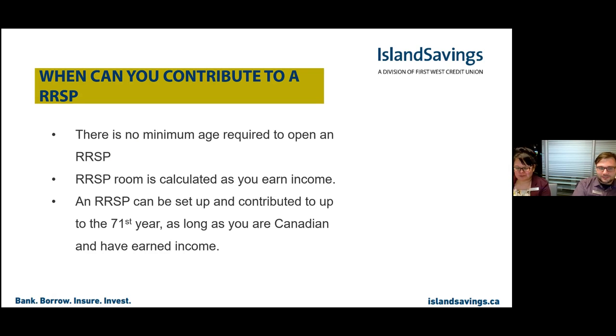There is no minimum age required to open an RSP — room is calculated as you earn income. An RSP can be contributed to up until your 71st year as long as you're Canadian. Each year you can contribute 18% of your earned income to your RSP, and if you don't contribute that's okay because that room carries forward. Sometimes we'll recommend members at a lower income hold off on using their RSP and use the Tax-Free Savings instead, saving the RSP for when their income increases.